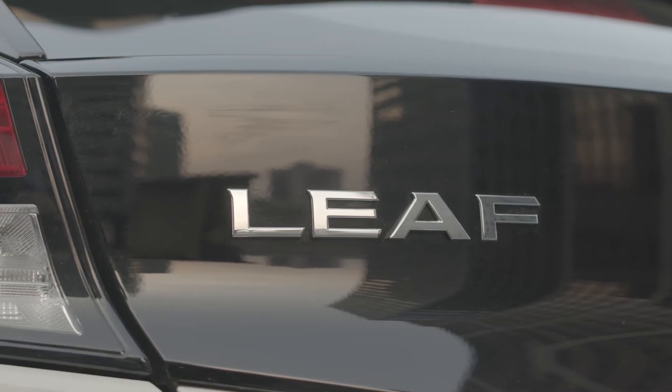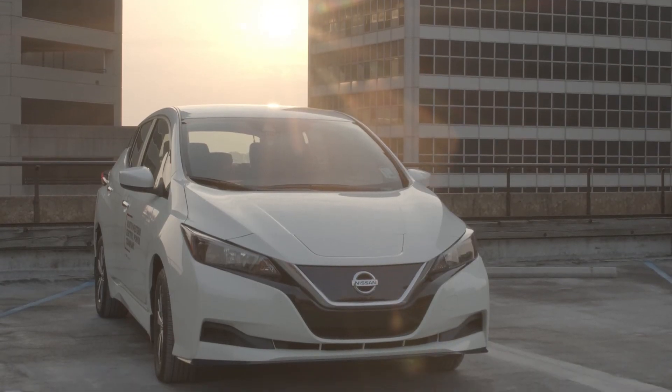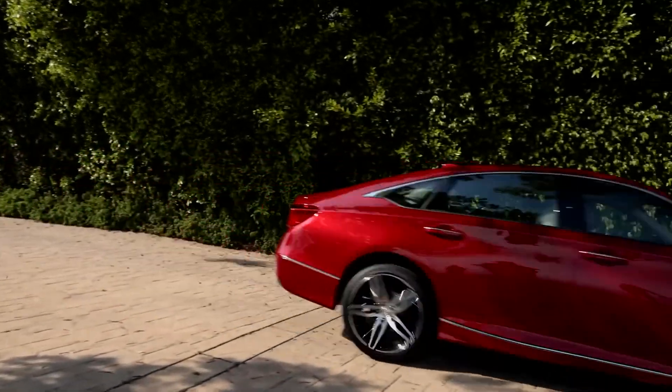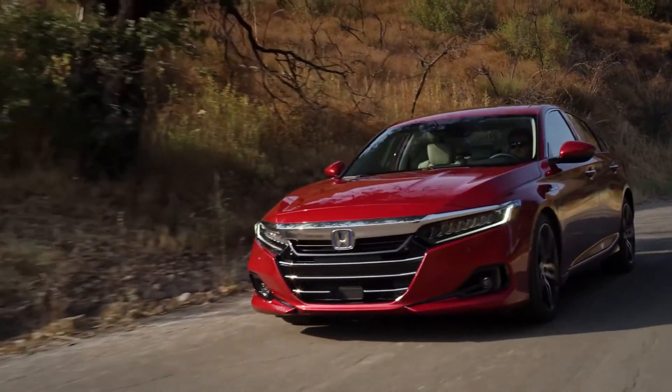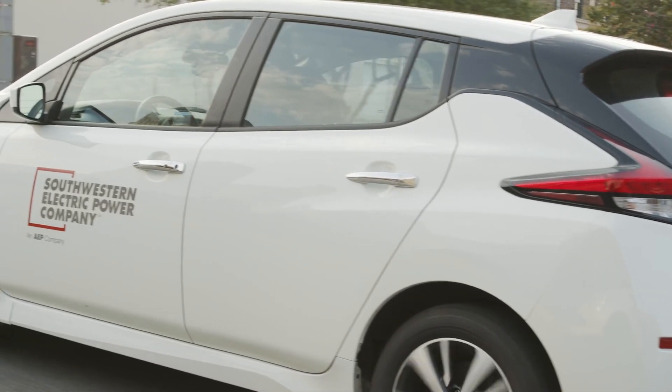In short, both the Honda Accord and the Nissan LEAF are good cars, and both have advantages and disadvantages. The Accord has a different exterior style and is a little bigger, which may be more desirable for some buyers. The purpose of this video is not to downplay the benefits of cars like the Honda Accord or other gasoline vehicles, but to highlight the financial benefits of driving electric.